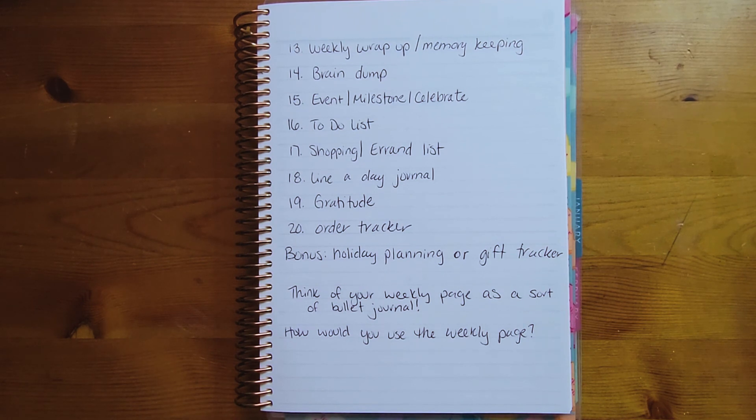Think of your weekly page as a sort of bullet journal — it's open for whatever you want, and there are so many different ways to use it. You could change it up every week and still come up with enough ideas to keep going for most of the year. How will you use the weekly page in your Daily Duo? Let me know in the comments, hit like and subscribe, share this video if you know someone who needs ideas — and until next time, may your coffee and plans be strong.